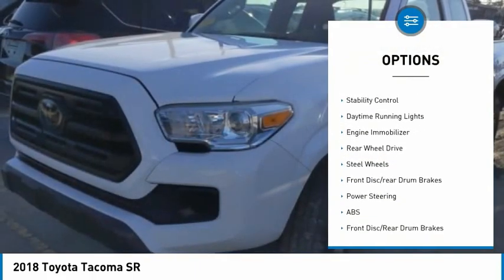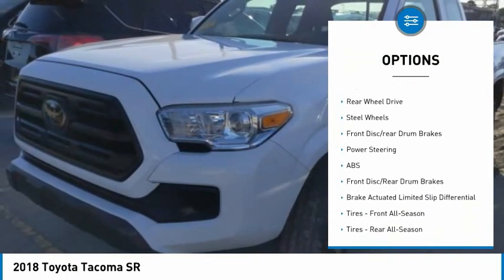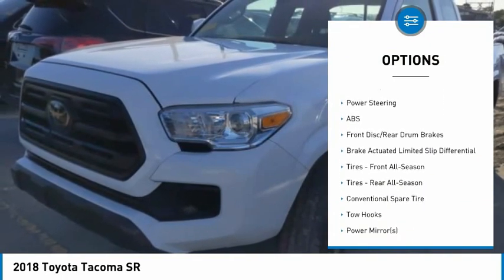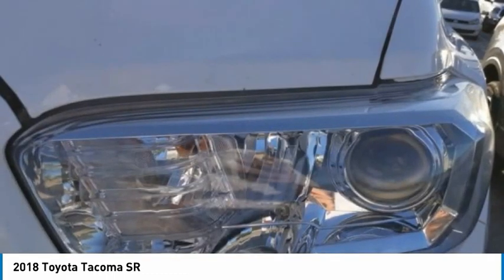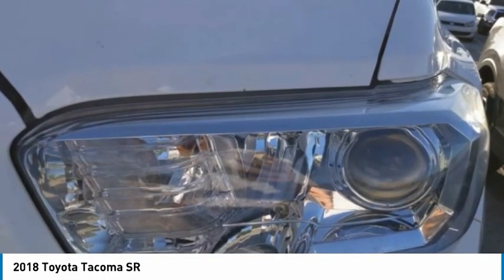tire pressure monitor, brake assist, traction control, stability control, daytime running lights, engine immobilizer, rear wheel drive, steel wheels, front disc rear drum brakes.